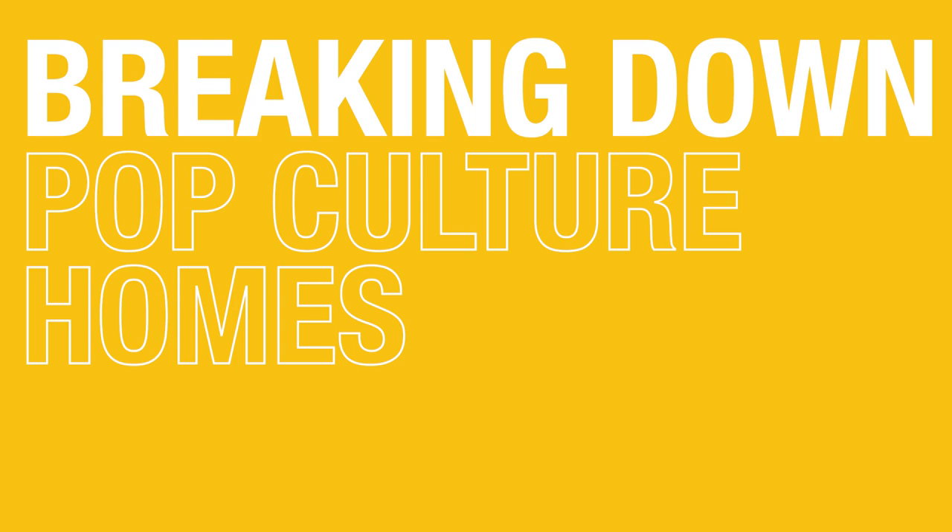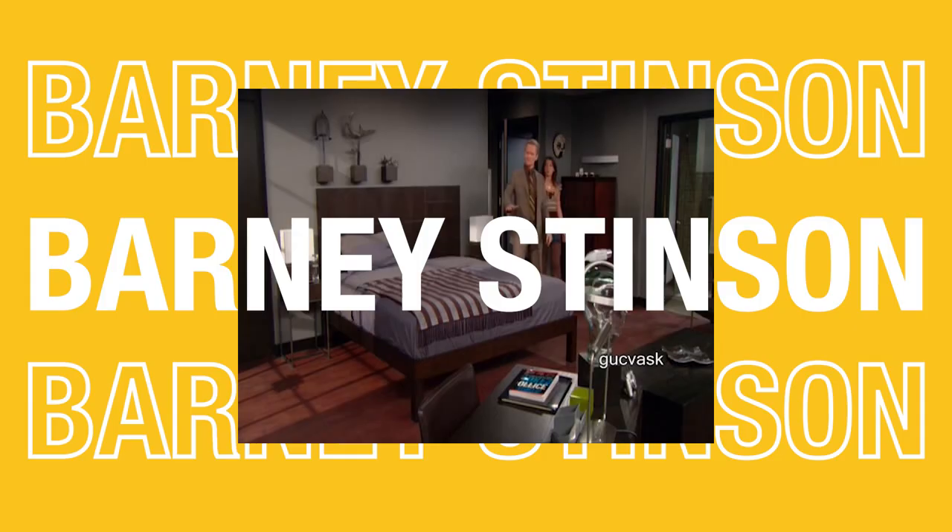What's unique about Carrie Bradshaw's apartment is that the producers actually used five separate locations for her one apartment on the show. What's up, everybody? It's Ryan Serhant, your favorite real estate agent in the entire world and also the best at selling anything in the entire universe. Today, we're going to break down pop culture homes. First up, I want to talk about Barney Stinson's apartment from How I Met Your Mother.